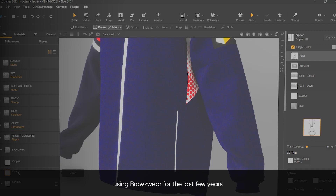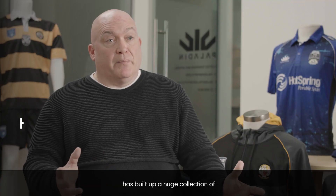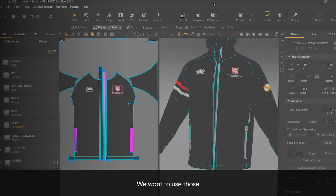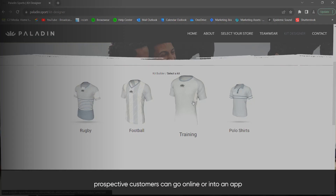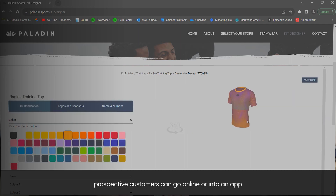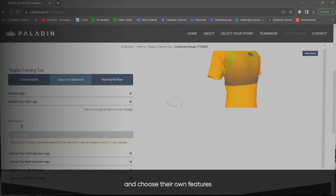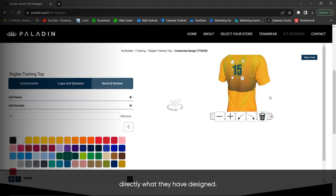Using Browseware for the last few years has built up a huge collection of design libraries. We want to use those libraries to create a design-your-own system, where prospective customers can go online or into an app, take those designs, choose their own colours and features, and ultimately order online directly what they've designed.